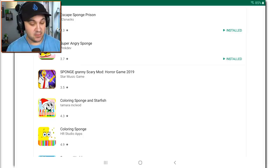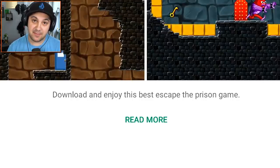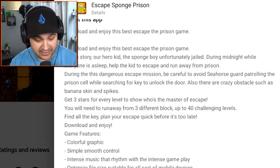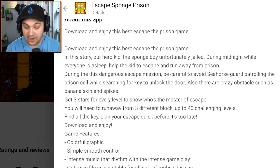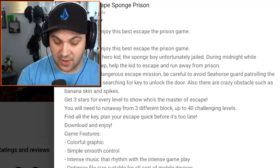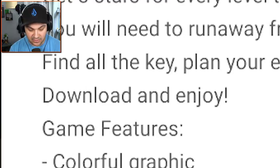I've actually installed a few of them, like this one: Escape Sponge Prison. What's a sponge prison? I don't know. 'Download and enjoy this best Escape the Prison game.' The descriptions are half the fun. In this story, our hero kid, the Sponge Boy, unfortunately jailed. During midnight while everyone is asleep, help the kid to escape and run away from prison. During this Dangerous Escape mission, be careful to avoid Seahorse Guard patrolling the prison cell while searching for a key to unlock the door. Also, there are crazy obstacles such as banana skin and spikes. Get three stars for every level to show who's the master of escape. You will need to run away from three different blocks up to 40 challenging levels. Find all the keys. Plan your escape quick before it's too late. Download and enjoy.